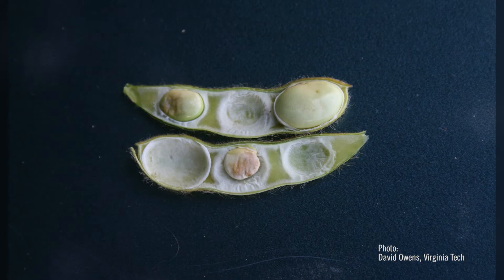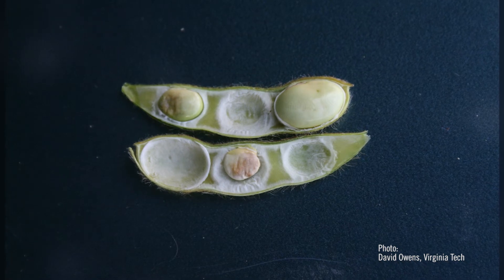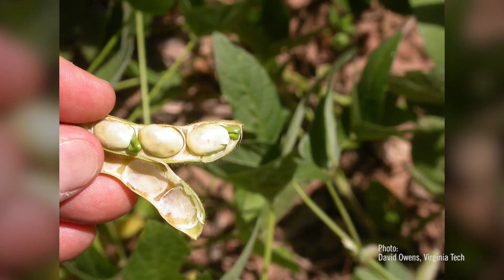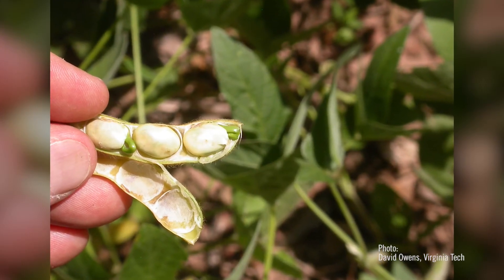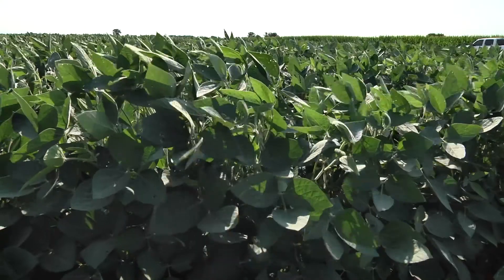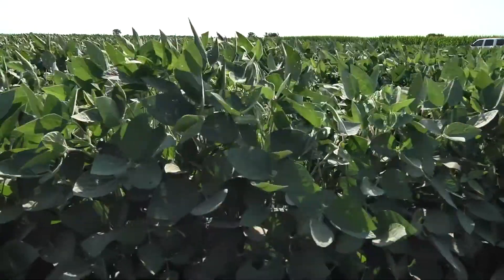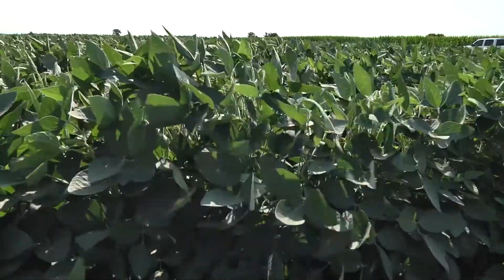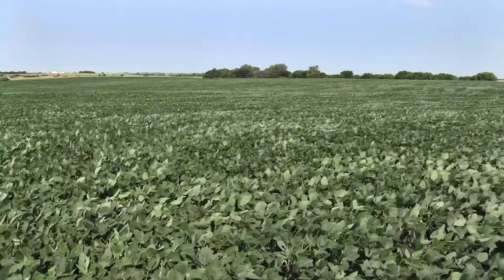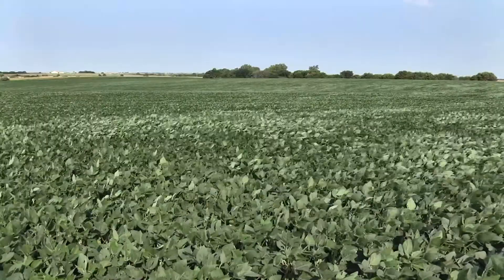That is the stage at which it really causes the most damage. When they're first coming off overwintering they're coming off of trees, and it's not until sometime later in July where we might see movement into corn when it's most attractive. It's really in August when we see them moving into soybeans at a typical higher level where we should be looking.